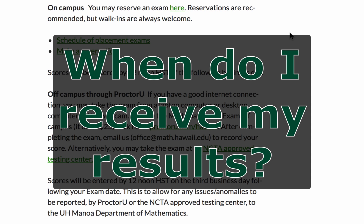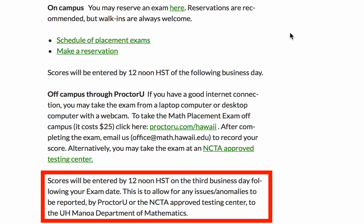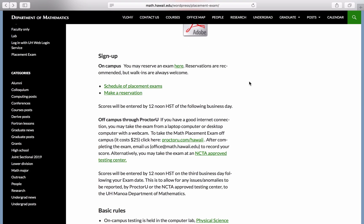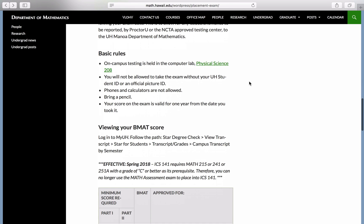When do I receive my results? You will receive your results immediately after completing the exam. We recommend taking a screenshot of your results for your own records. It may take a couple of business days for the Mathematics Department to upload your results to your student record. Your patience is greatly appreciated as the scores must be input manually. How long are my scores good for? Your scores will be good for one year. However, we recommend completing all of your required mathematics courses as soon as possible in order to make the best progress towards your degree completion.